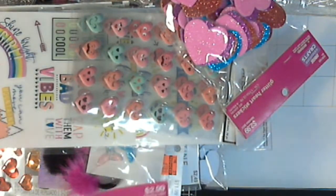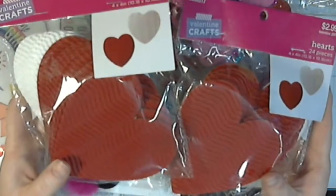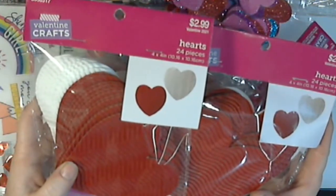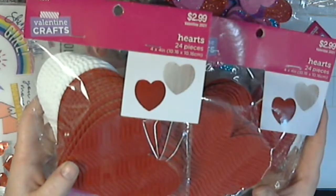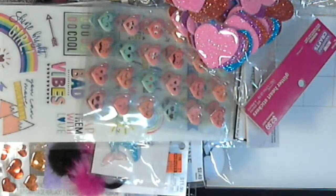I found two more packs of these corrugated hearts that were on clearance for 29 cents. I love these because I like using them as backgrounds for my art dolls. So I picked those up and I am super stoked about that because I was almost out — I had only found one pack.